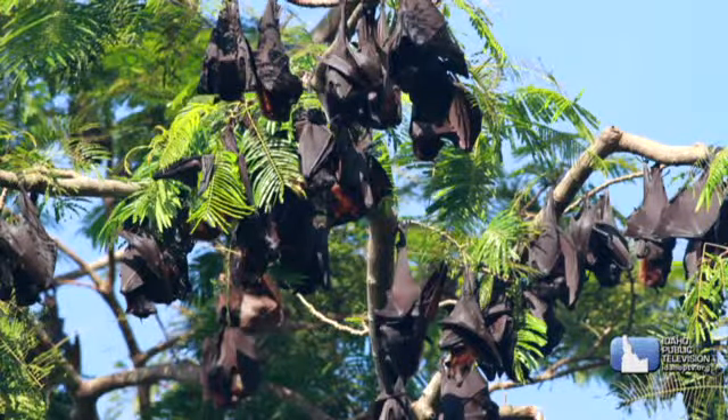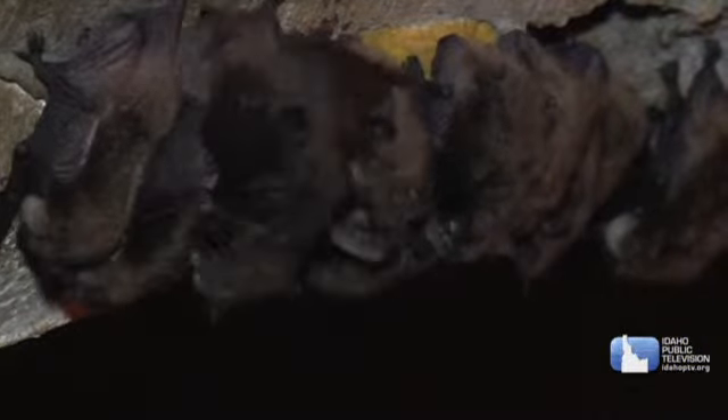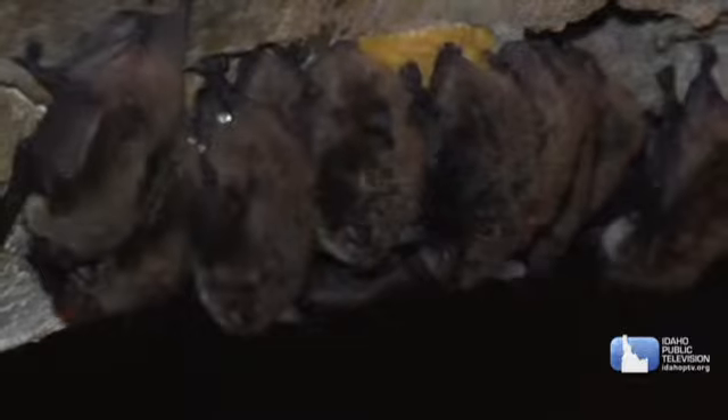My name is Nicole and I go to Prospect School. My question is: why do bats hang upside down? We think the reason bats hang upside down is because when bats first developed flight, they needed to be able to glide. Scientists think bats originally roosted in trees and dropped from the trees to fly. Bats also hang upside down up high, away from predators like domestic cats, snakes, and other animals. Their knees are backwards from ours, which makes it easier for them to hang upside down.